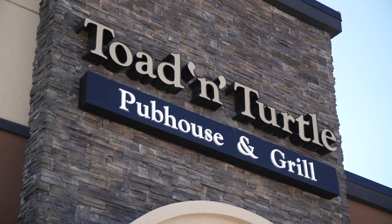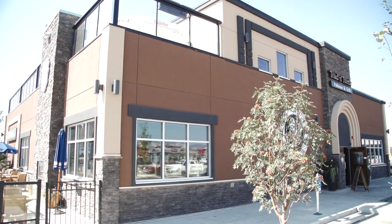Today I'm visiting a restaurant pub called the Toad and Turtle. This is a stunning two-level restaurant that serves some of the freshest, most delicious foods you've ever tried. And they have that amazing pub atmosphere you love. Let's go check it out.